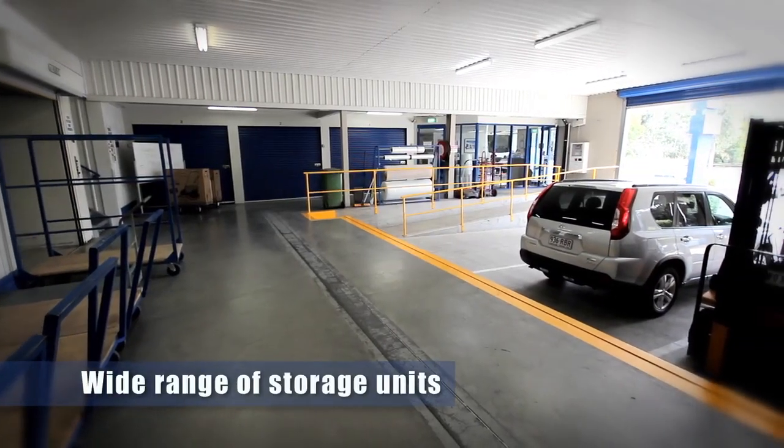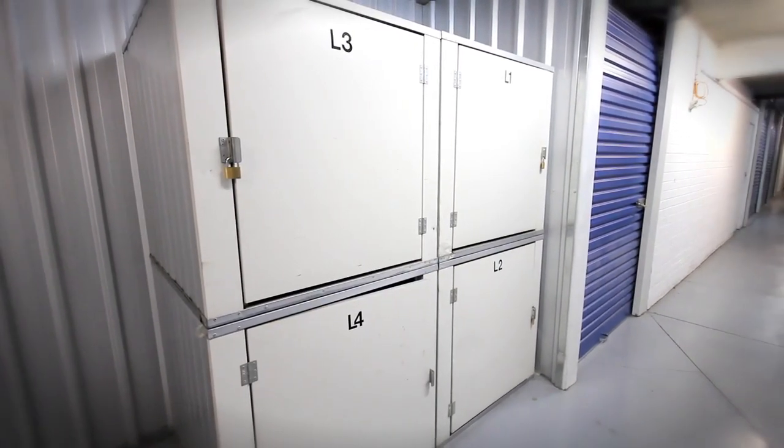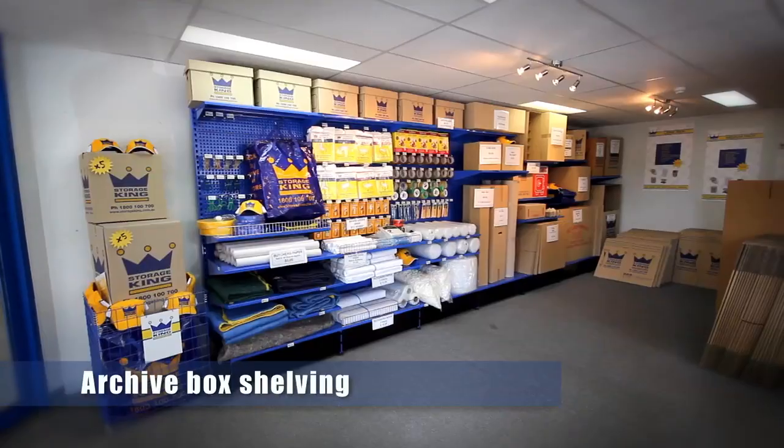We've got some large units that range from six by three units down to our lockers, 1.5 by 1.5 metre units and all sizes in between. We also have solutions for customers needing to file archive boxes — we can provide shelving for those.